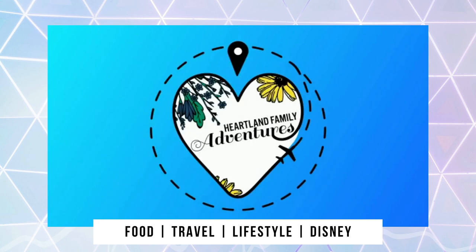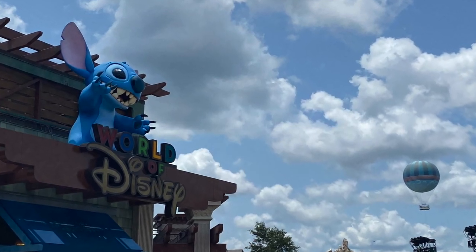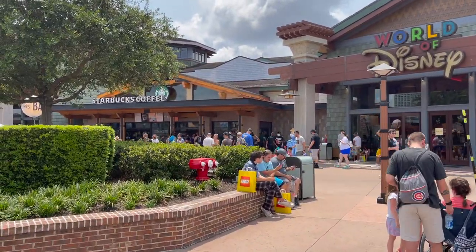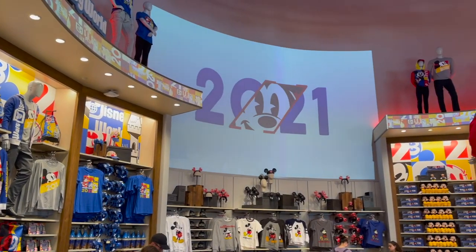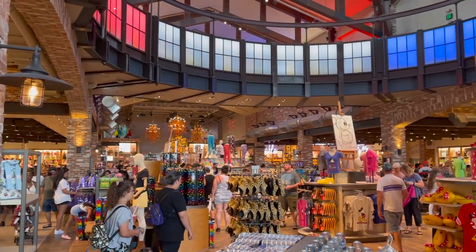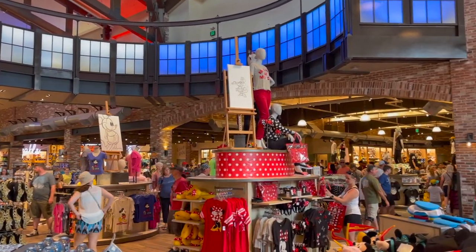Hey friends, we're back again this month with some of the latest finds at the World of Disney store in August 2021. This store is located in Disney Springs in Orlando, Florida, and is one of the biggest Disney stores in the country. We were so excited to visit and see all the latest Disney merch. We're sharing a complete tour with you today including clothing, accessories, toys, collectibles, plushies, games, home decor, and Disney Parks merch.